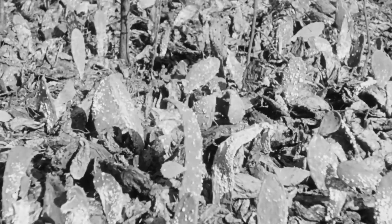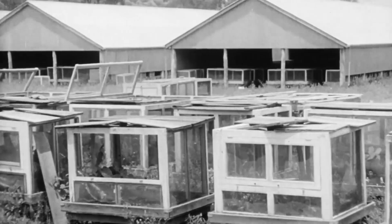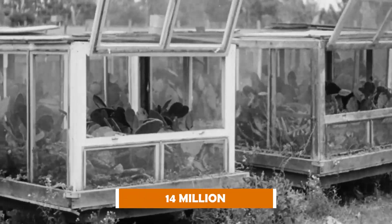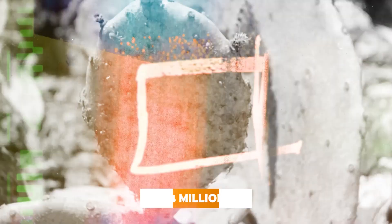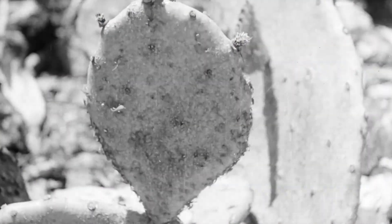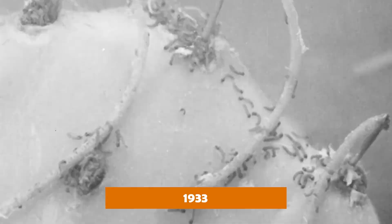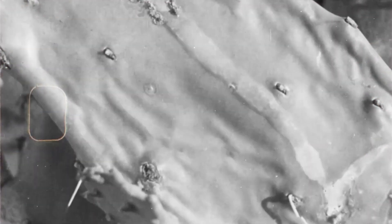The scale of the operation was insane. At the Chinchilla Prickly Pear Experimental Station, they were distributing up to 14 million moth eggs every single day. Farmers would receive shipments with simple instructions: place them on your densest cactus patches, and wait. By 1933, the numbers told the story. But this miracle solution almost never happened.